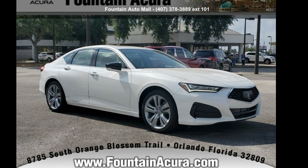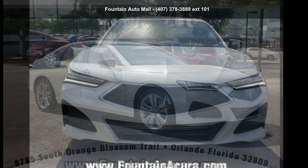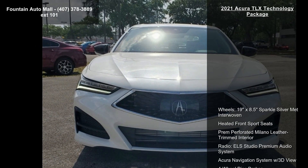Arrive in style with this Acura 2021 TLX Technology Package. Don't miss this great deal on a luxury vehicle.